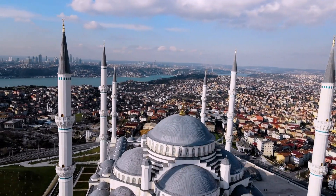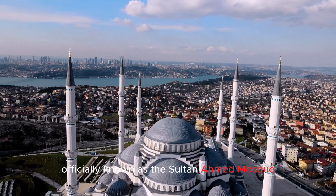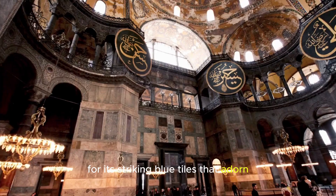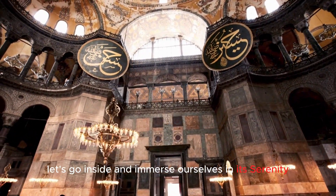Next, we have the stunning Blue Mosque, officially known as the Sultan Ahmed Mosque. This masterpiece of Ottoman architecture is famous for its striking blue tiles that adorn the interior walls. Let's go inside and immerse ourselves in its serenity.